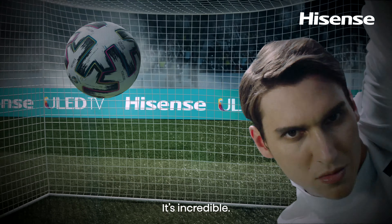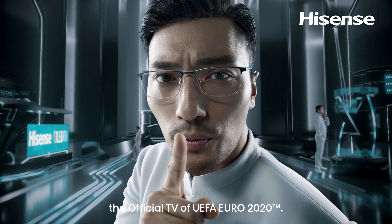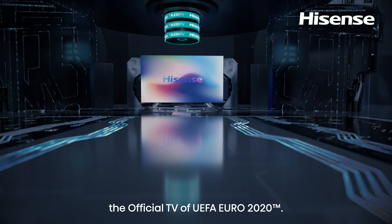It's incredible! Introducing the Hisense ULED TV U7, the official TV of UEFA Euro 2020.